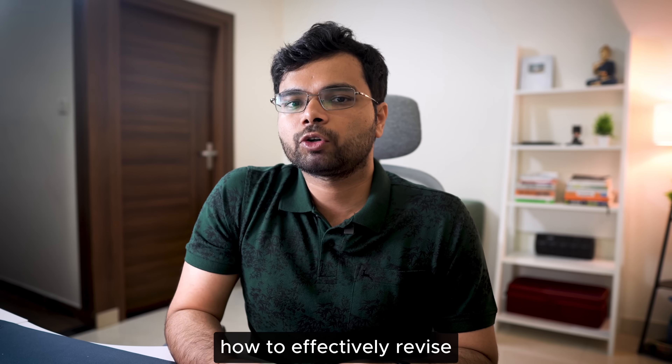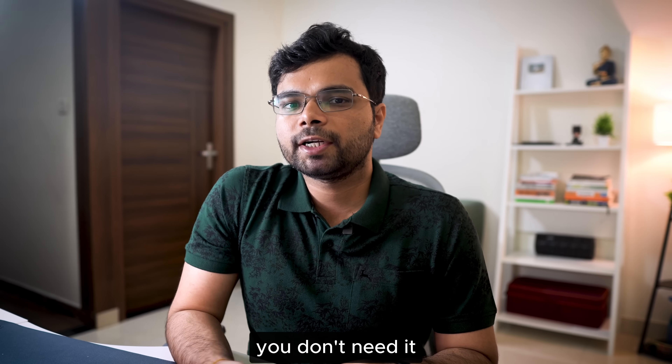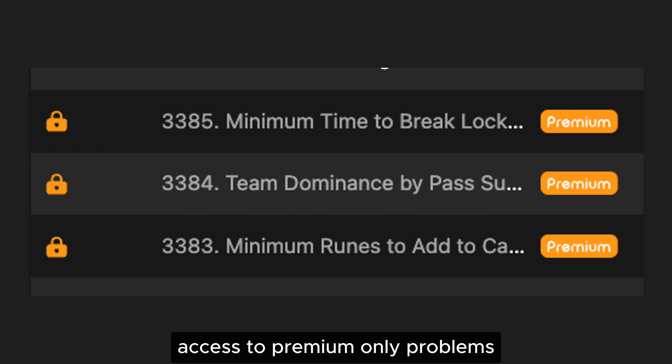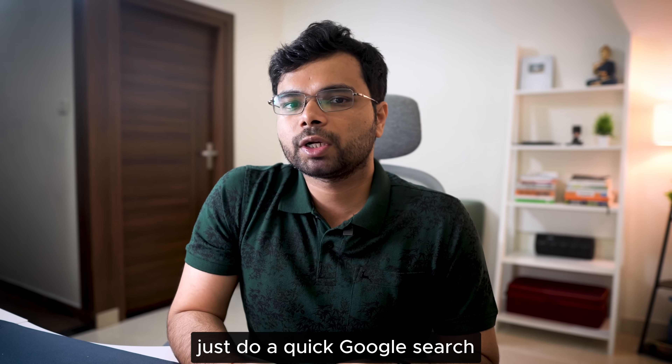I discuss more about how to effectively revise LeetCode problems in another video, so make sure to check it out. Do you need LeetCode premium? If you're just starting out, the answer is no. LeetCode premium offers two main benefits: access to premium-only problems and company-specific problem lists. But all of those you can find easily online for free — there are GitHub repositories where you can find premium and company-specific problems. Just do a quick Google search.